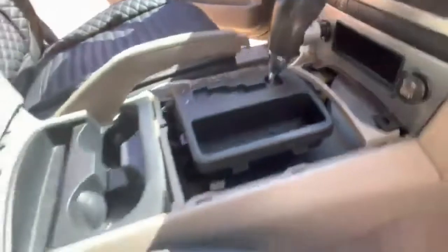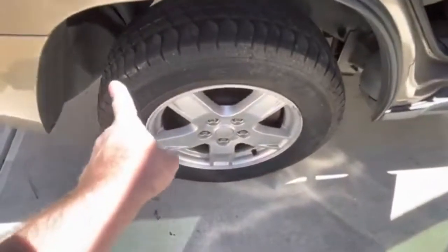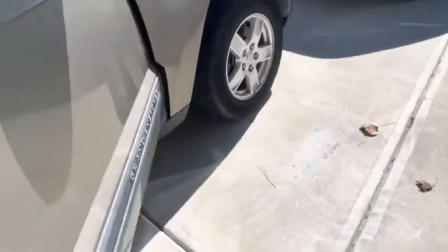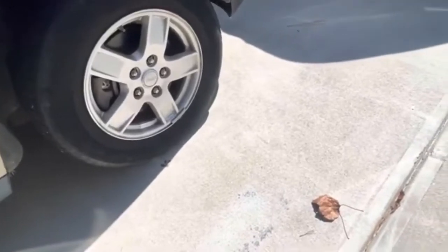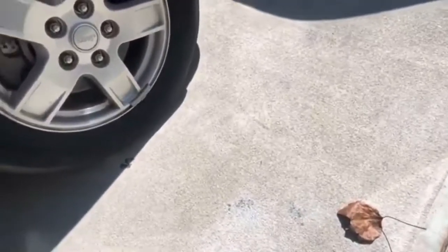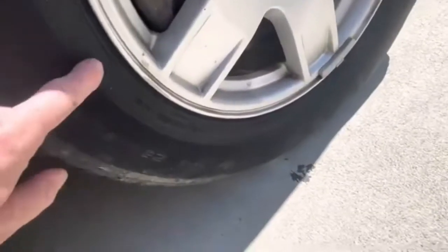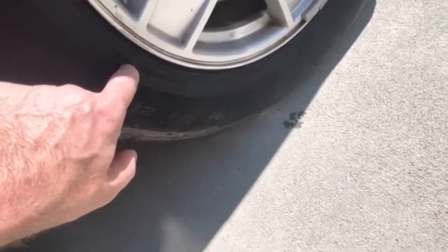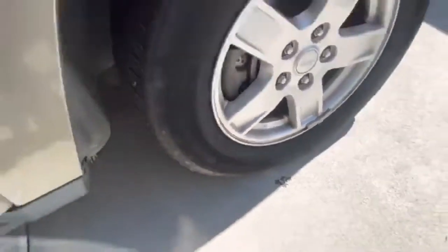There's only one Wrangler tire on this right rear; the rest of them are Douglas, and they're dry rotted pretty good. The date code reads 04/18 — so that's the fourth week of 2018. Yeah, that's not good.